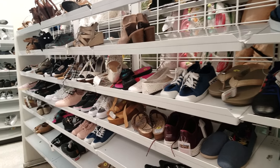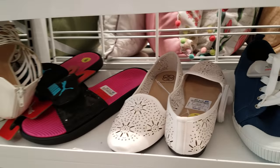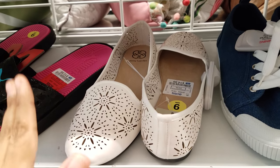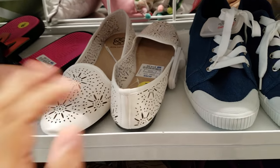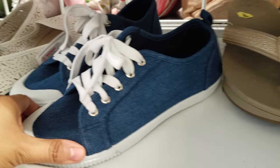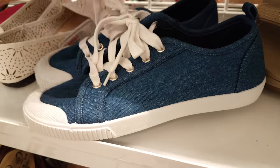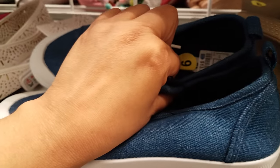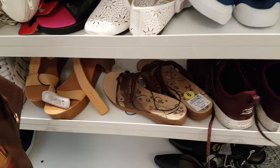I'm back in Ross looking at the shoes. They added some new shoes here. We have some Daisy Fuentes flats for $15, and here's a jean one — this is Dirty Laundry, and they want $14.